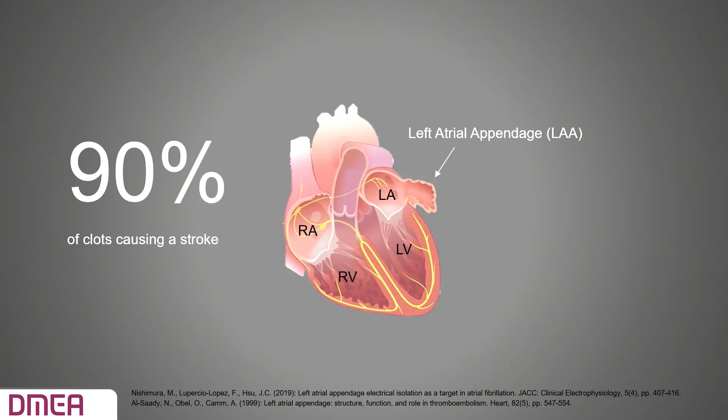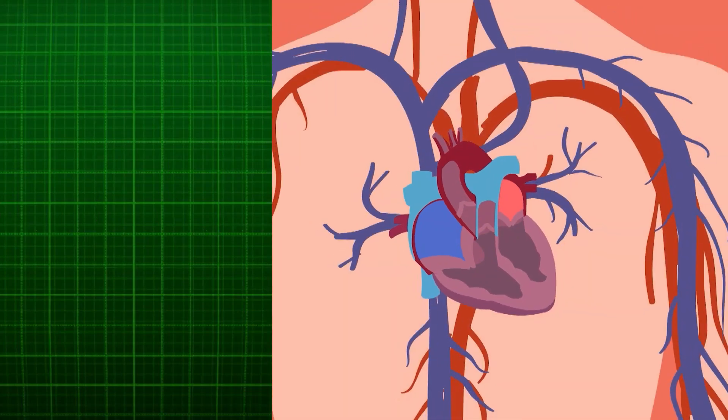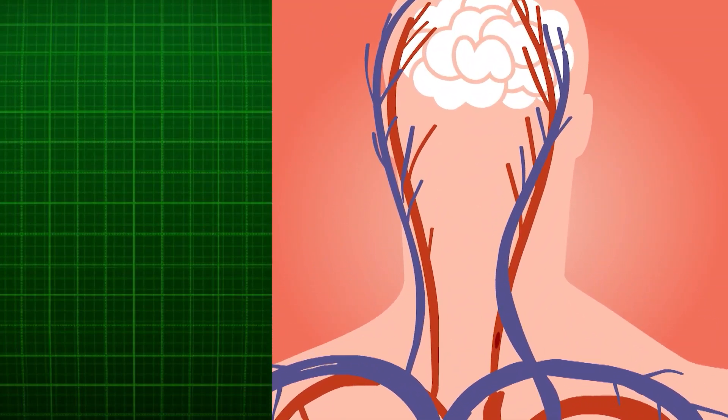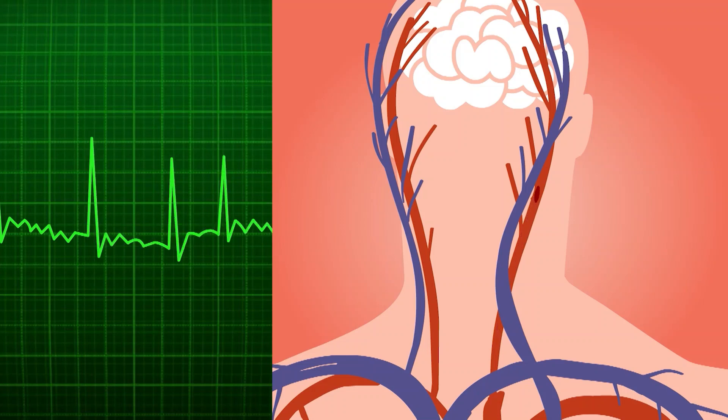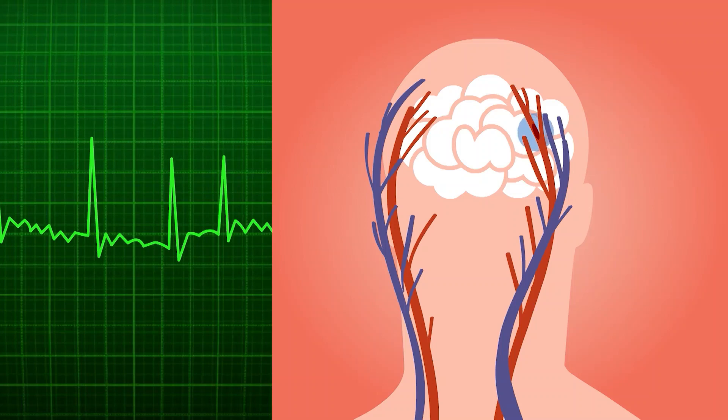The LAA is a small structure located next to the left atrium. Atrial fibrillation causes the heart to beat irregularly, which affects its ability to pump blood normally. When the heart does not pump as it should, blood can collect and form clots. If a clot escapes, it can cut off the blood supply to the brain, which causes a stroke.